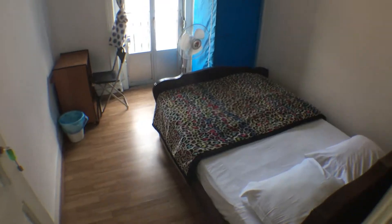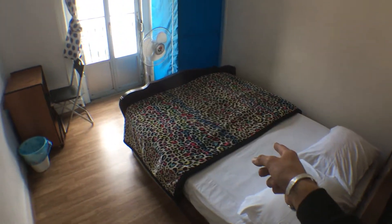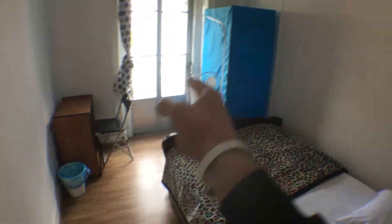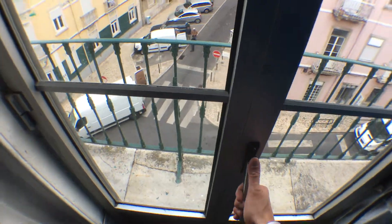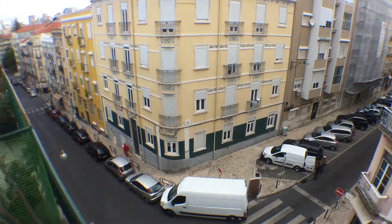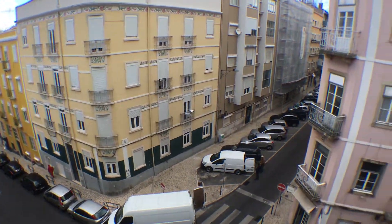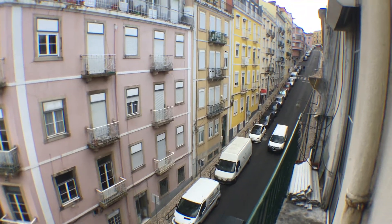I'm starting from the first bedroom which, as you can see, is equipped with a double bed, a small desk with a chair and a small closet. This room has a window with a balcony, and this would basically be the view from your balcony.